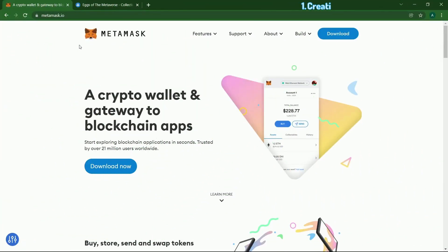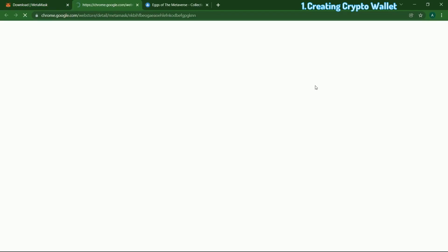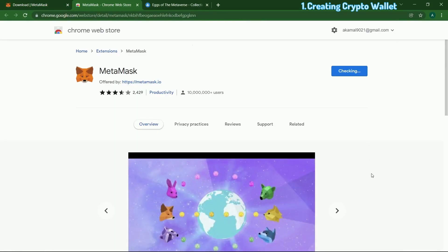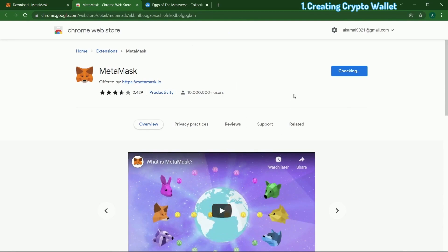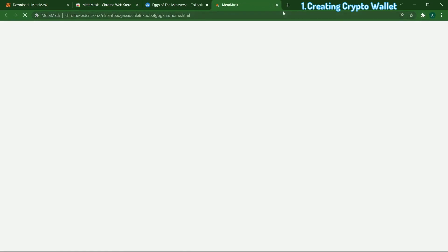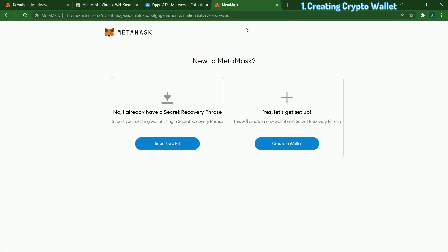The first thing you have to do is go to metamask.io — this is going to be our crypto wallet. Click download and install MetaMask for Chrome. You can download this as a Chrome extension. Open up MetaMask in Chrome settings. Once you've installed MetaMask, click Get Started.